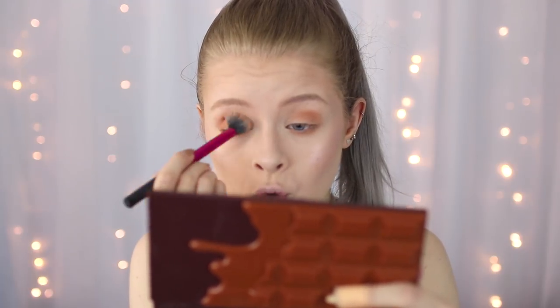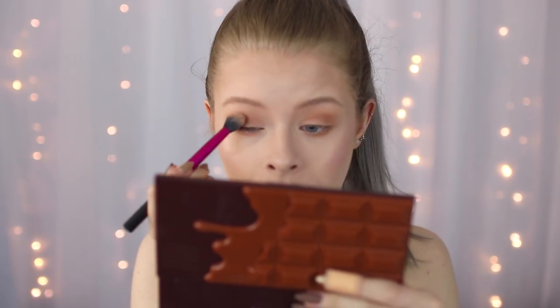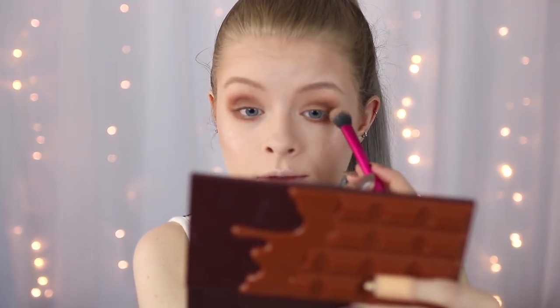I'm using the I Heart Makeup Salted Caramel palette — it's got like chocolate on the front, I kind of want to eat it. I'm going to use this massive brush, going in with the orangey color as my transition shade and running it along my lower lash line. For the darker color I'm going to take this brown and put that on the outer corner — or apparently my whole eyelid. Running that along my lower lash line too — I'm trying to do a smoky eye here.